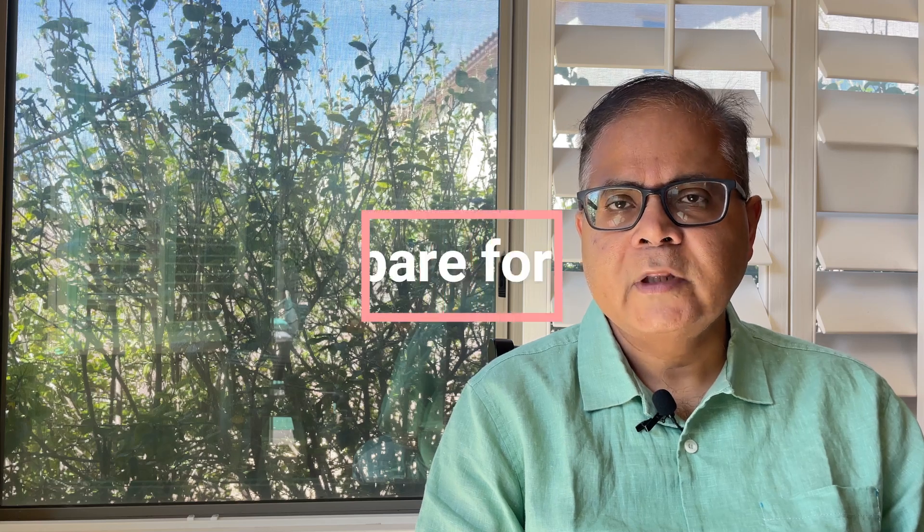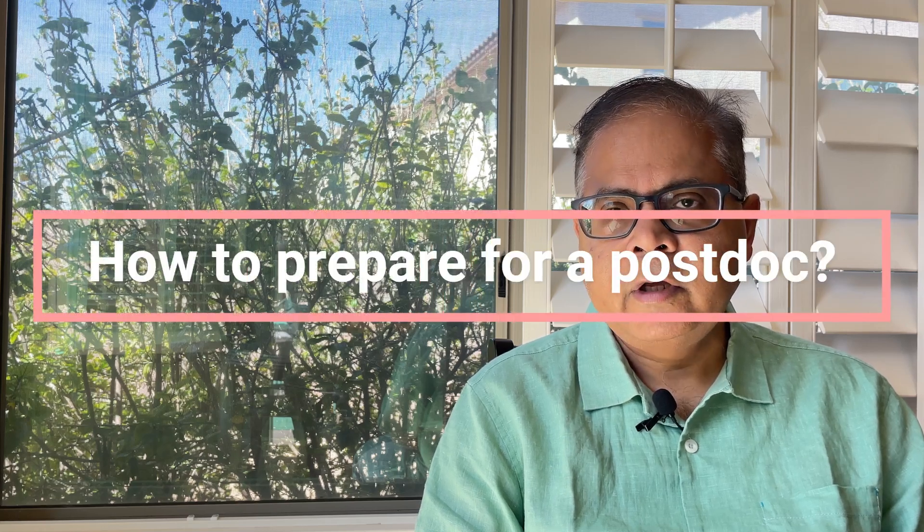Hi friends, hope you are doing well. I'm Dr. Ganguly. Welcome to my channel. Today I'm going to talk about how to prepare for a postdoc, and here I'm presuming that you have obtained a postdoc and you have maybe three to six months or even a year to join. So essentially during this time you have some time to prepare yourself before you embark on this postdoc journey.